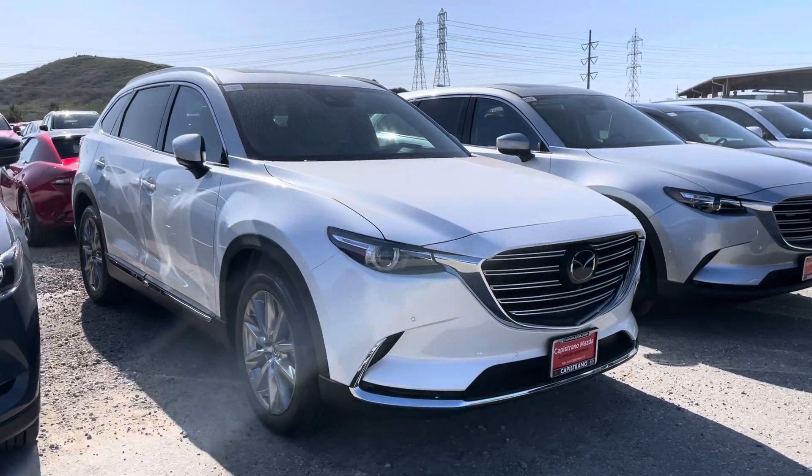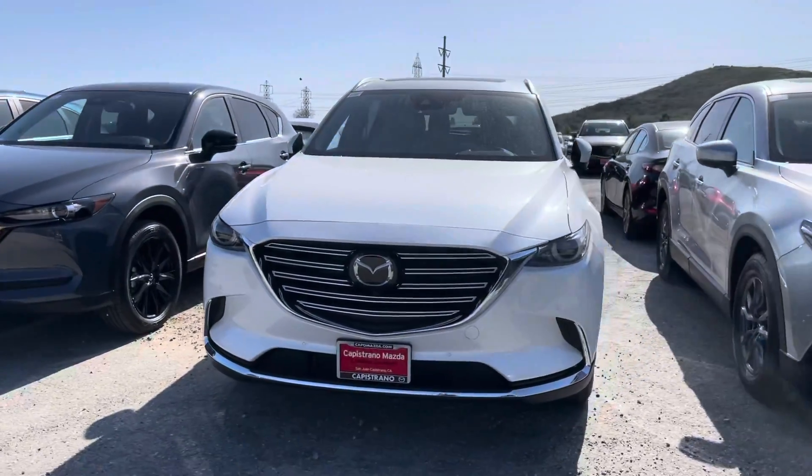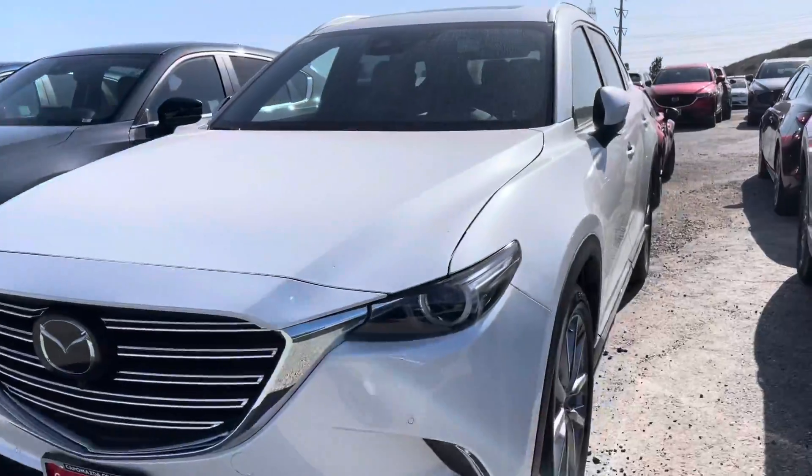I do have the white one behind me — let's go ahead and check it out. It is in this beautiful snowflake white color, which is actually my personal favorite because I do have it on my CX-30. It has this nice hint of sparkle to it, and it's easy to keep clean.